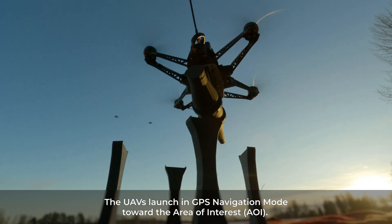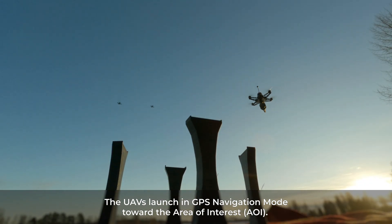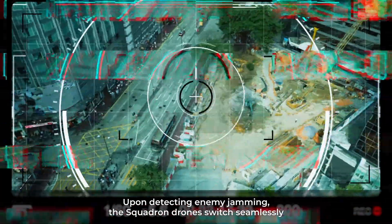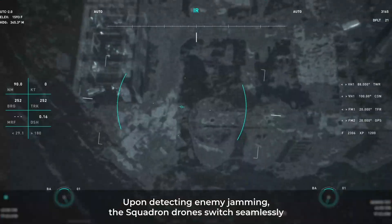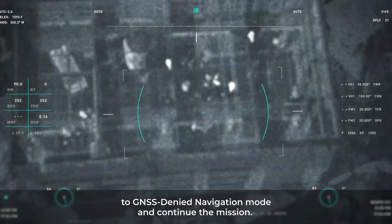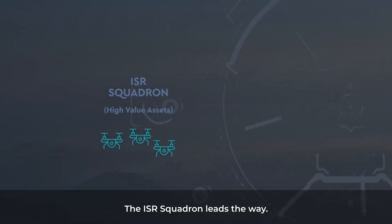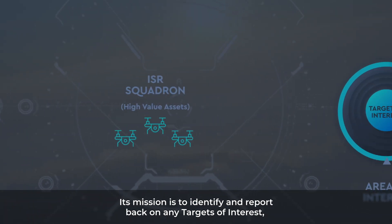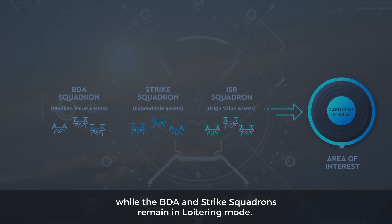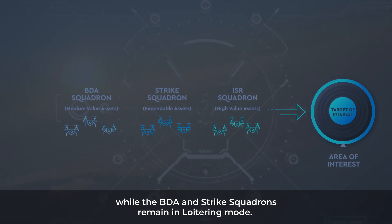The UAVs launch in GPS navigation mode toward the Area of Interest, AOI. Upon detecting enemy jamming, the squadron drones switch seamlessly to GNSS-denied navigation mode and continue the mission. The ISR squadron leads the way, with its mission to identify and report back on any targets of interest, while the BDA and Strike Squadrons remain in loitering mode.